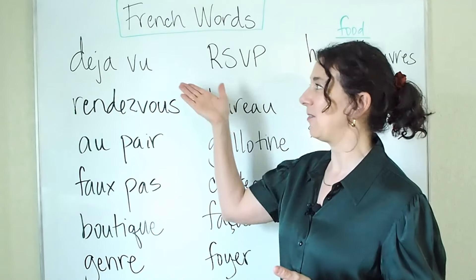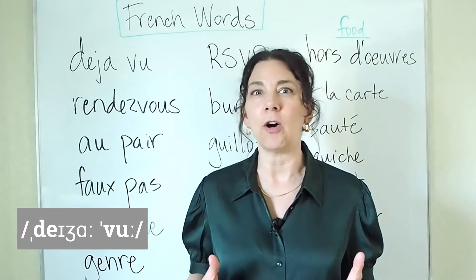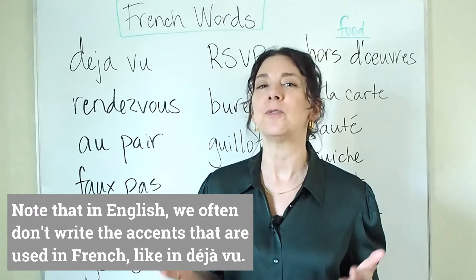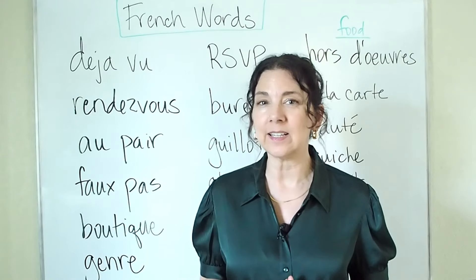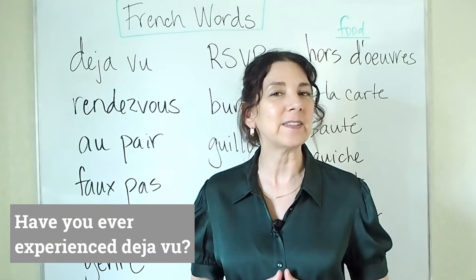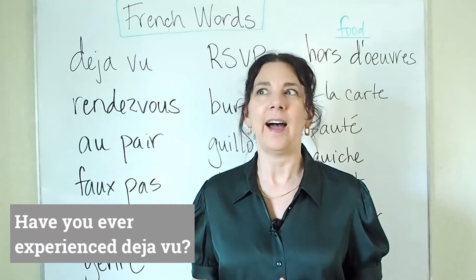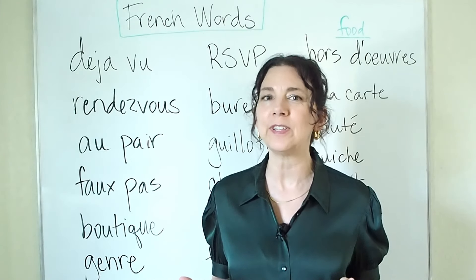So the first word that we have here is the word déjà-vu. Déjà-vu literally means something like 'already seen.' It's a situation when you enter a situation but you feel like you've already experienced it before. There isn't really another way to say this in English, so we use the term déjà-vu for this. Have you ever experienced déjà-vu? I have — there have been a couple of times that I've entered a place and thought to myself, I have been here before, I recognize something about it and it's giving me a strong feeling.